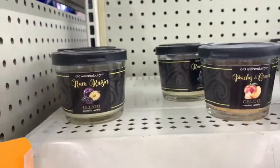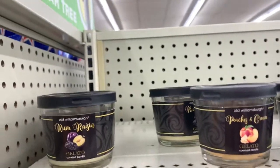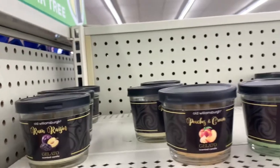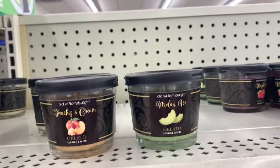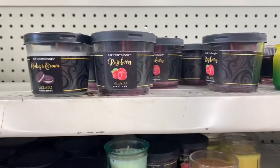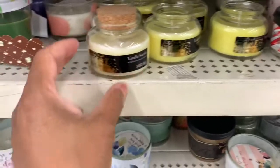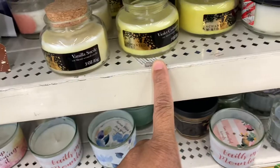I see what I think is a new find up here — Old Williamsburg Rum Raisin Gelato Candles. They have them in peach, melon ice, cookies and cream, and raspberries. I've never seen these before. They also have a vanilla suede and a violet cashmere.